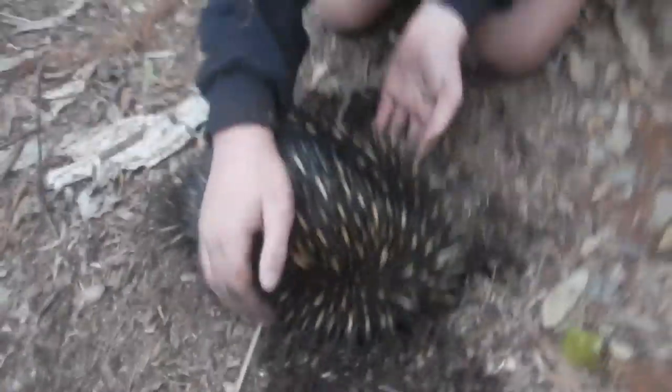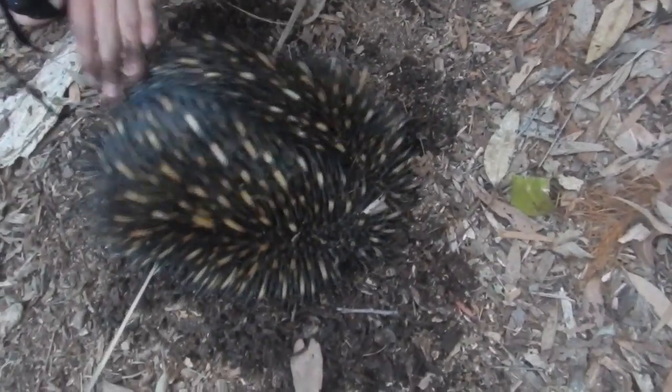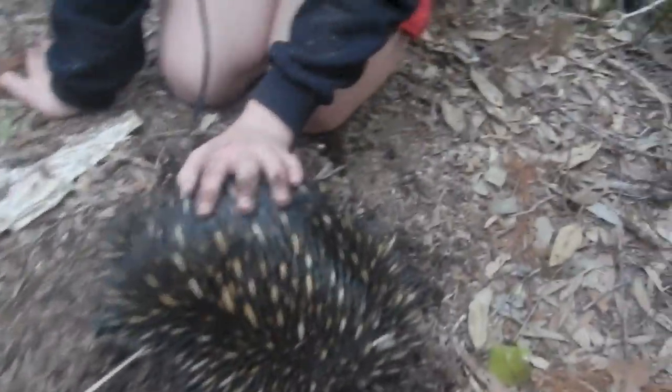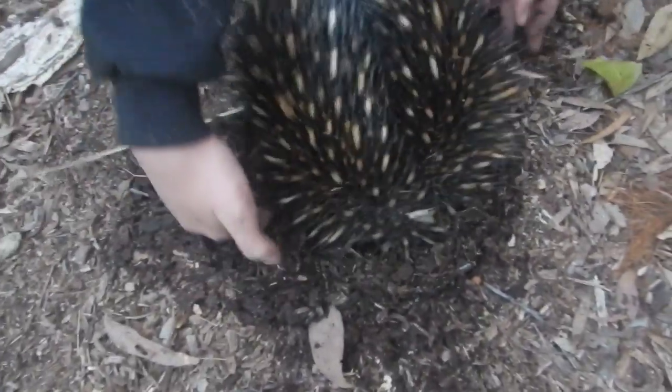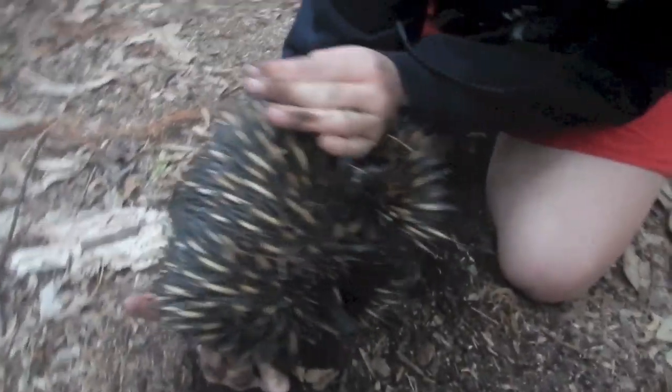I really wasn't expecting to see this guy at all. Really nice animal. They're common in Australia, they're not in any trouble in most places — quite common. But I just wasn't expecting to see him. I was just walking along; we were about to try to catch a fox, and then I just heard this rustling. I thought it might be a lizard or a snake or something. So I had a look and I see him.